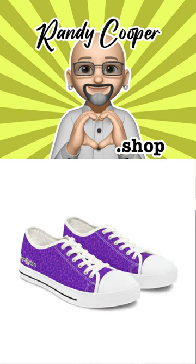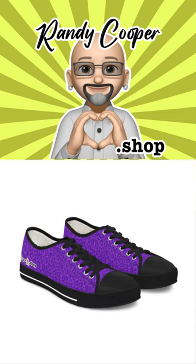Featuring a stunning leopard print, available in natural, pink, and purple designs, these sneakers are sure to turn heads wherever you go. The low top design provides a sleek and stylish look, while the durable construction ensures they will last for many wears to come.